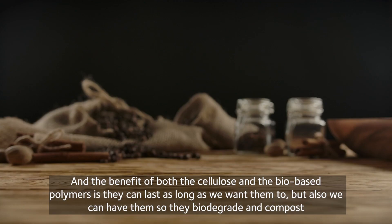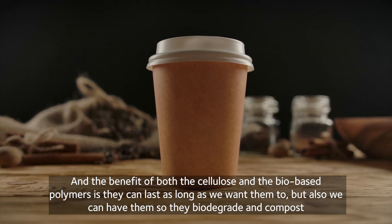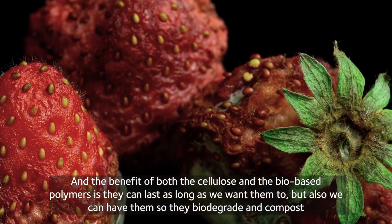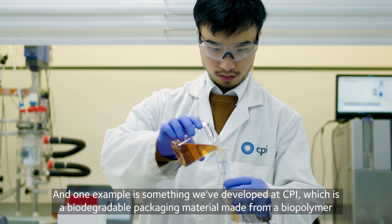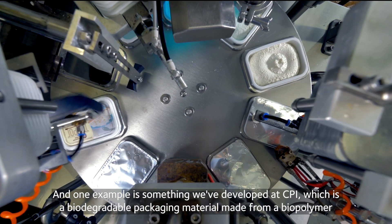The benefit of both cellulose and the biobased polymers is they can last as long as we want them to, but also we can have them so they biodegrade and compost if they get into the environment. And one example is something we've developed at CPI, which is a biodegradable packaging material made from a biopolymer.